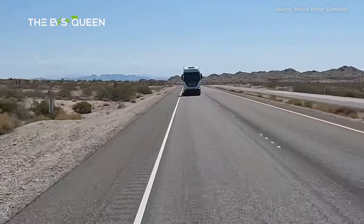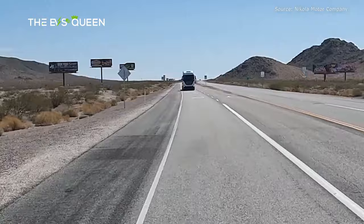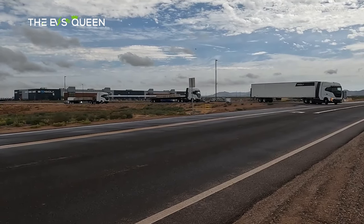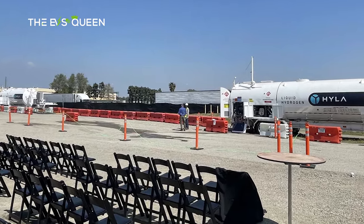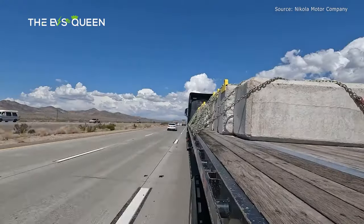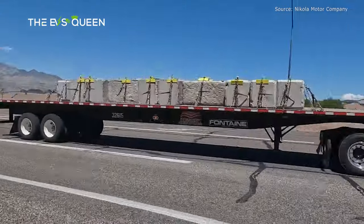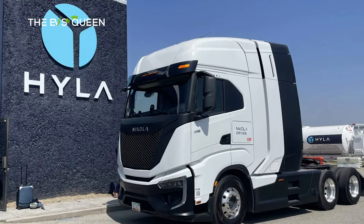Nikola says it has been filling these tanks once every day or two so far, but wants to scale up to filling about 50–70 trucks a day, which will require daily deliveries of liquid hydrogen. Currently, that liquid hydrogen is gray hydrogen, which means it was produced from methane, a fossil fuel. FCEVs are still more efficient than diesel vehicles when run on hydrogen made from methane, but not as efficient as battery EVs charged from methane-generated electricity.